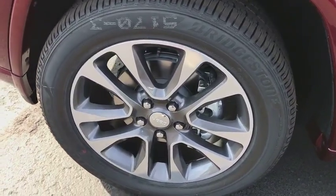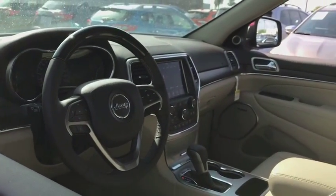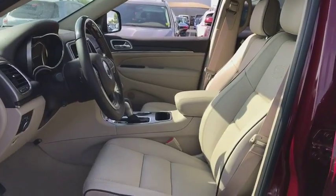Leather wrapped steering wheel, Bluetooth, power steering, adjustable steering wheel, auto dimming rear view mirror, keyless start, floor mats, cruise control, aluminum wheels.